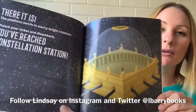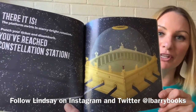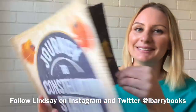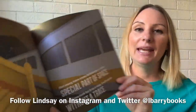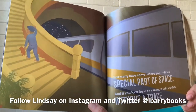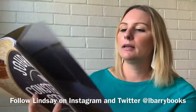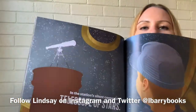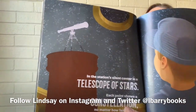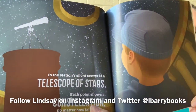There it is! The platform swirls in starry bright rotation. Punch your ticket and disembark — you reach Constellation Station. Not many have come before you. It's a special part of space, and if you look for it on a map, it will vanish without a trace. In the station's silent center is a telescope of stars. Each point shows a constellation, no matter how faint or far.